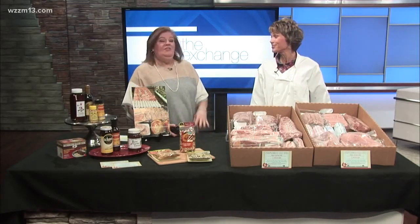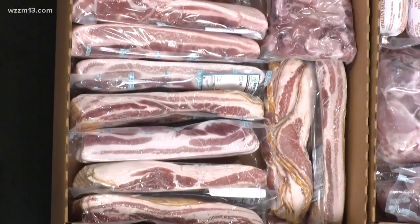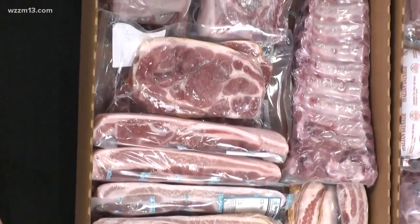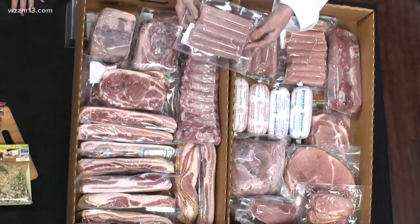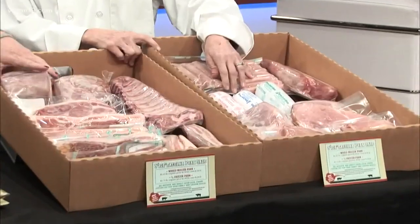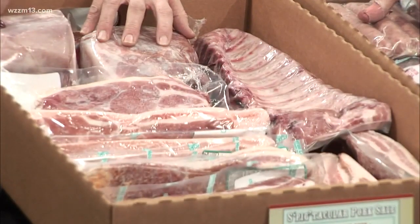These boxes here are examples — this would be a portion of a whole pork. When you come to us, this is how we bring it out to your car. Everything is cut and wrapped, and that's all included in the price. All the pricing is on our website at byroncentermeats.com. When we say packaged for your family, your sausages come in one-pound packages. If you'd like them linked, that's an extra charge — five links to a pack — and that would be your brats. These are all packaged in a very important way: vacuum sealed.